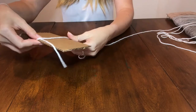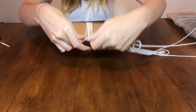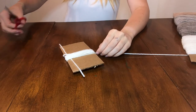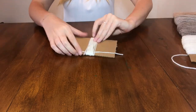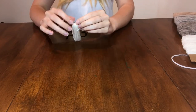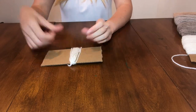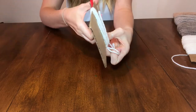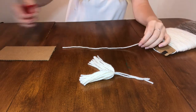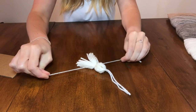Next, you'll take the yarn and wrap it around the cardboard. I wrapped it around 20 times, but this could differ depending on how thick your yarn is or how full you want your tassels to be. After you tie your string at the top — I made sure to double knot it as tightly as I could — on the opposite side, you'll take your scissors and cut the bottom free. Then take one last piece of yarn to tie towards the top of your tassel, making sure it's long enough to match the length of the rest of your yarn.